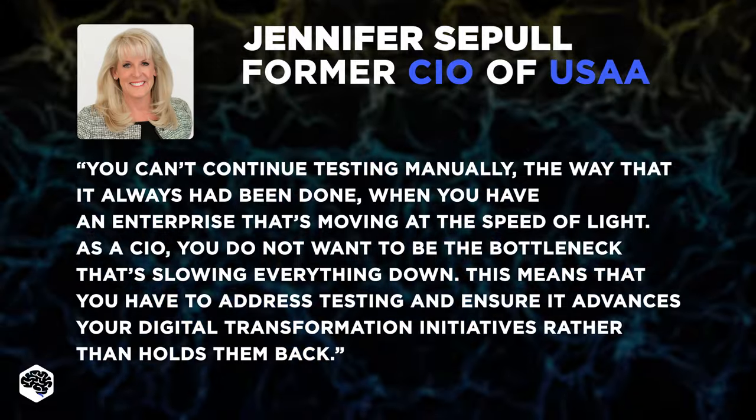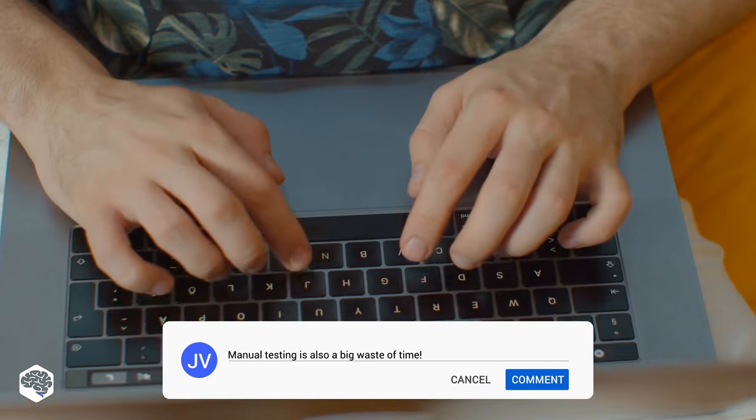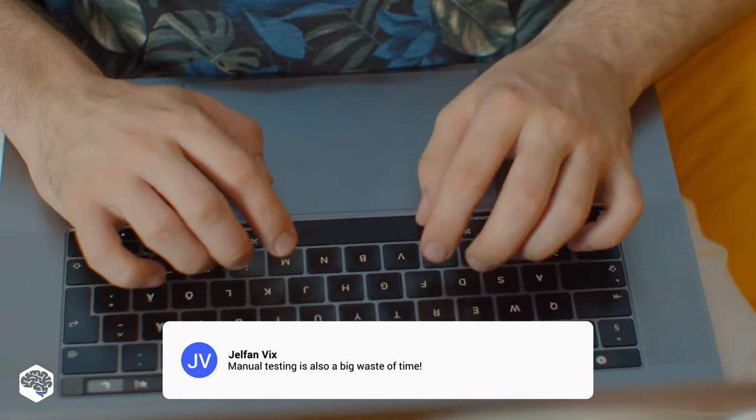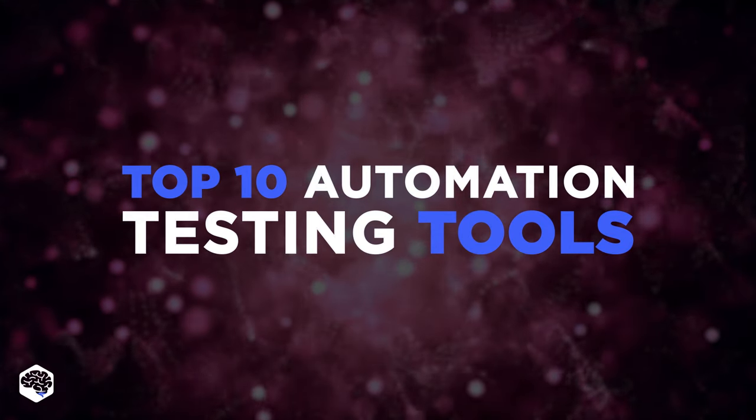Do you agree that testing systems manually will only cause bottlenecks to the processes? Share your thoughts under the video. To make automation testing efficient, it is important to use the most efficient tools for your project. Let's review our top 10.